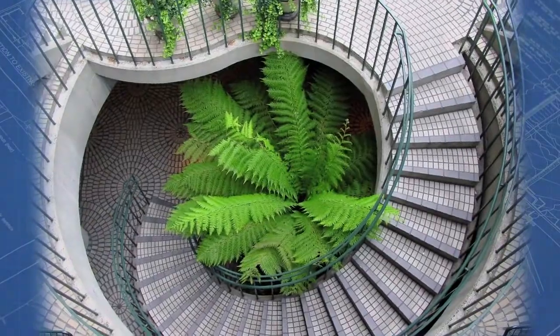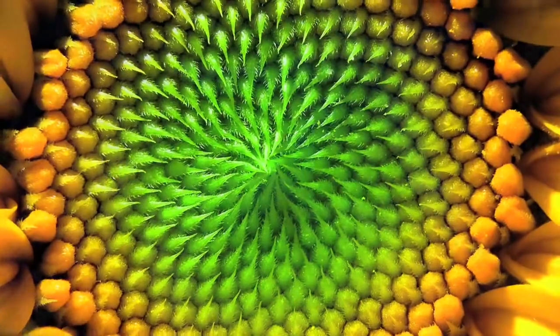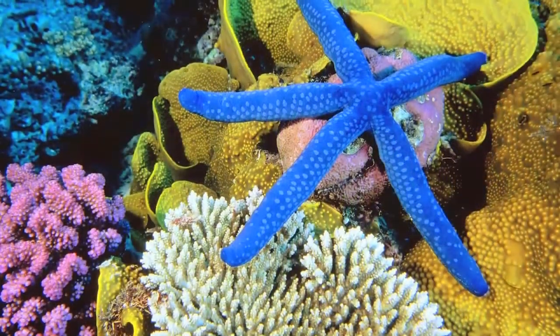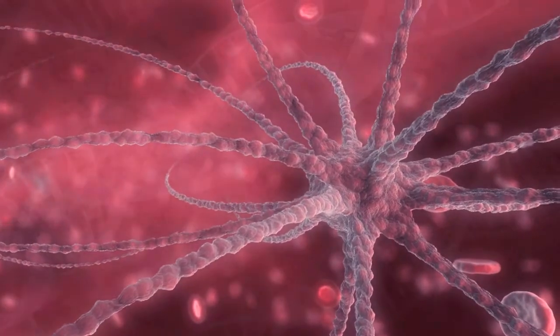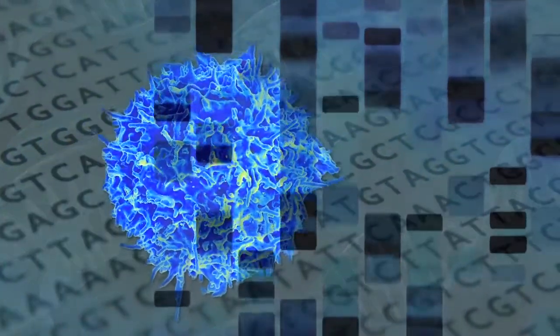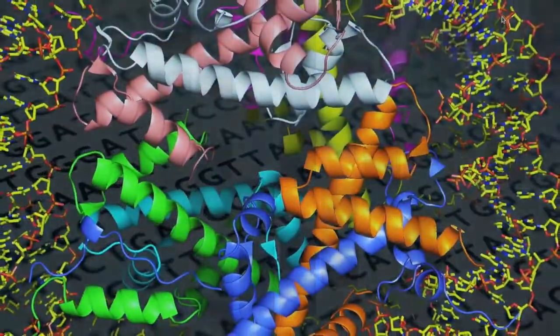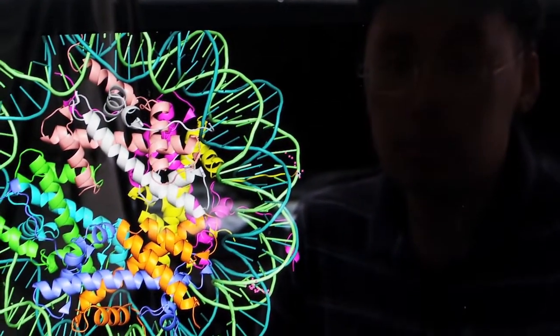Then one time, I found there is architecture in biology — the structure of protein, structure of DNA, structure of machinery. So at that point, I knew that I'm going to study this field. That's how I became the so-called structural biologist.